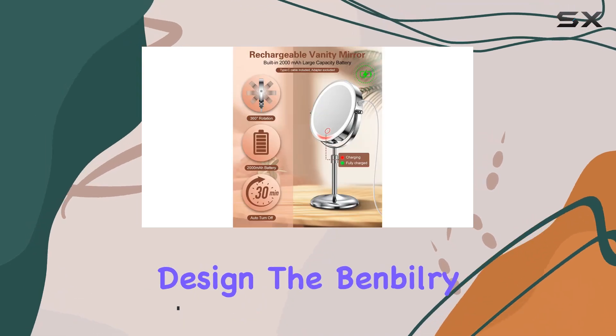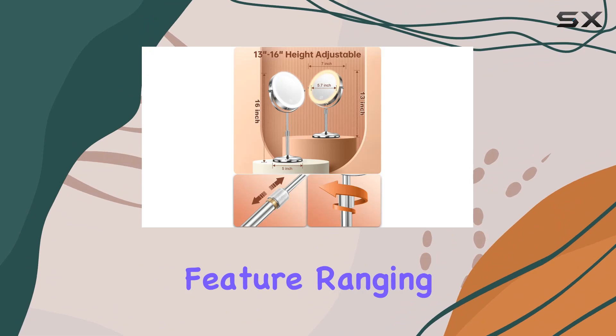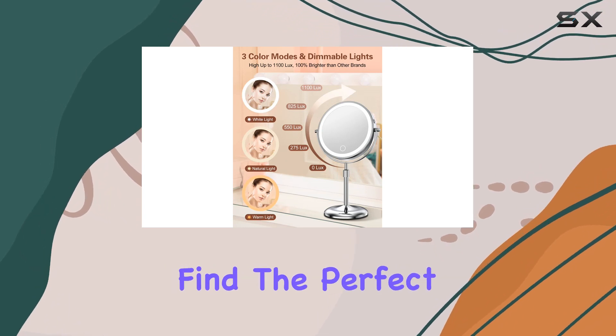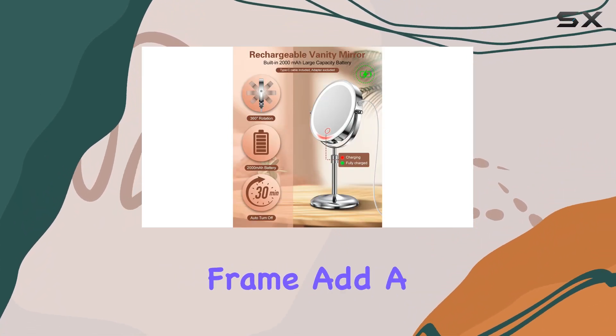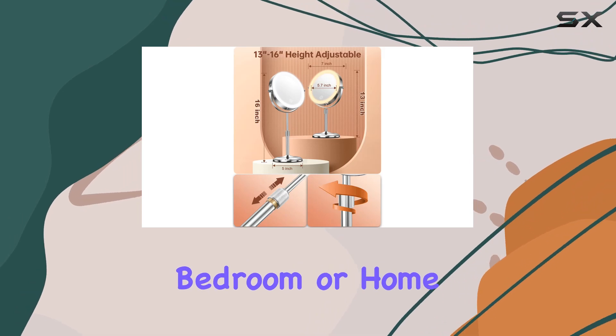Let's start with its design. The Ben Bilri Mirror is ergonomically designed with a height adjustable feature, ranging from 13 to 16 inches, and a 360 degrees swivel function, allowing you to effortlessly find the perfect angle for your makeup application without straining your back. Plus, its round shape and silver metal frame add a touch of elegance to any space, whether it's your bathroom, bedroom, or home office.